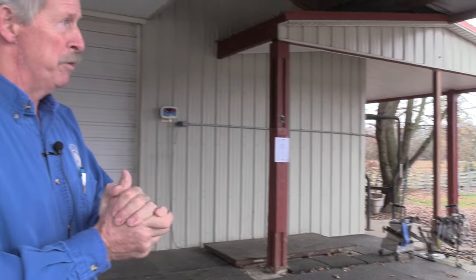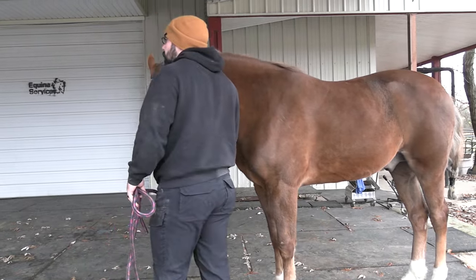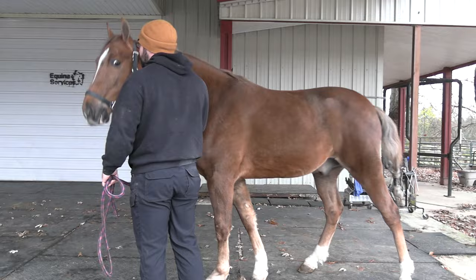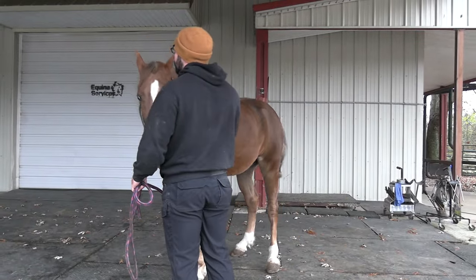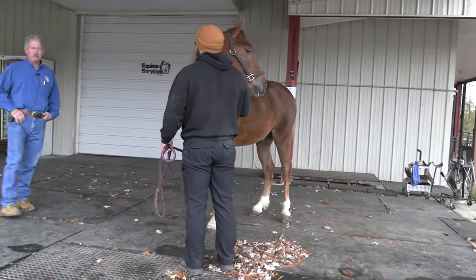We're doing a physical exam on this walking horse. We're going to go through the process that we do when we get a horse in here, checking him out to make sure that he's physically able to do what his job's intended to be. This is supposed to be a six-year-old walking horse gelding that's for sale. The first thing we're going to do is get a weight on him.